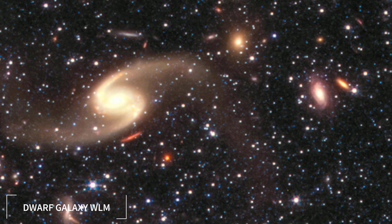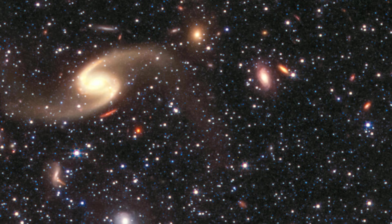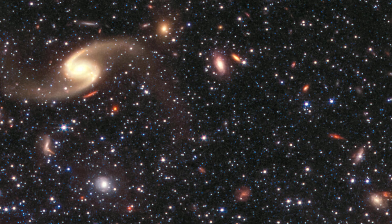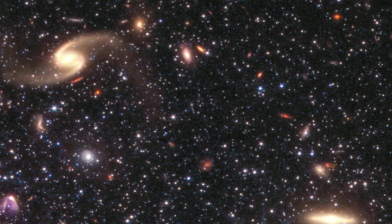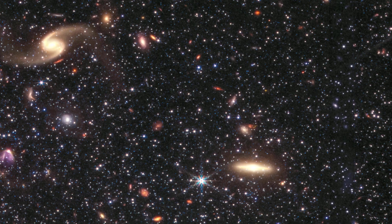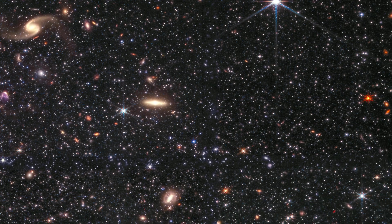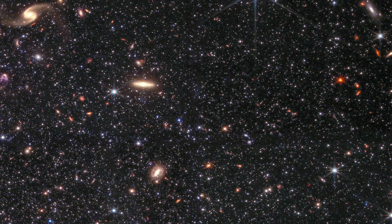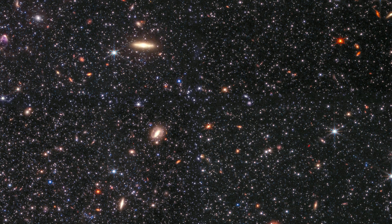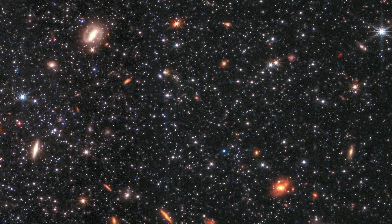Number 7: Dwarf Galaxy WLM. WLM is a dwarf galaxy that orbits the Milky Way, but it is isolated from other galaxies in its vicinity. It is located about 3 million light-years away from Earth, which makes it one of the closest galaxies to us. WLM is a good candidate for studying how galaxies formed and evolved in the early universe, because it has a low abundance of heavy elements such as iron and oxygen. These elements are mostly produced by massive stars that explode at the end of their lives and create powerful galactic winds that blow away the gas and dust from the galaxy.